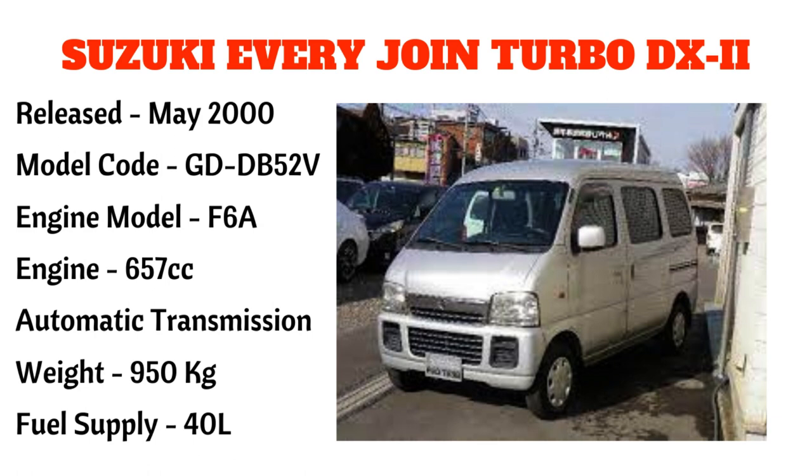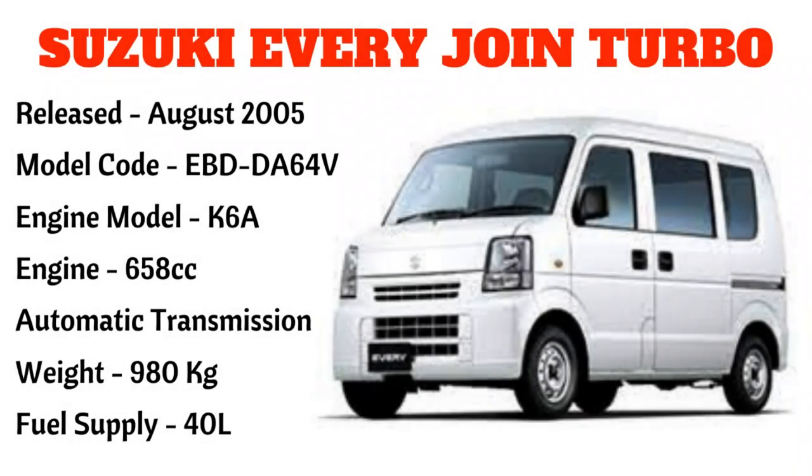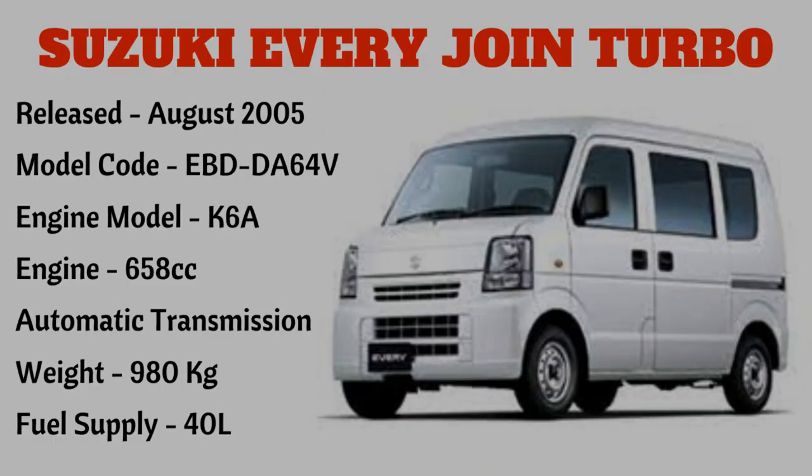Ang dalawang nabanggit po ay tinatawag din nating big-eye minivan. Ang susunod po ay ang Suzuki Every Joint Turbo, narilís noong August 2005, model code EBD DA64V, engine model G6A, 658cc, automatic transmission, na may timbang na 980 kilograms at may fuel supply na 40 liters.